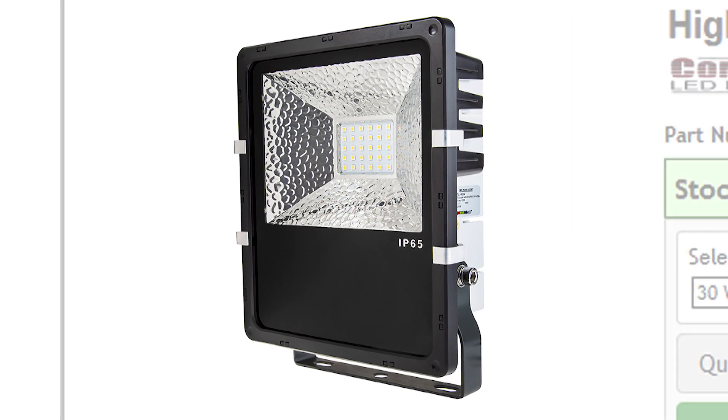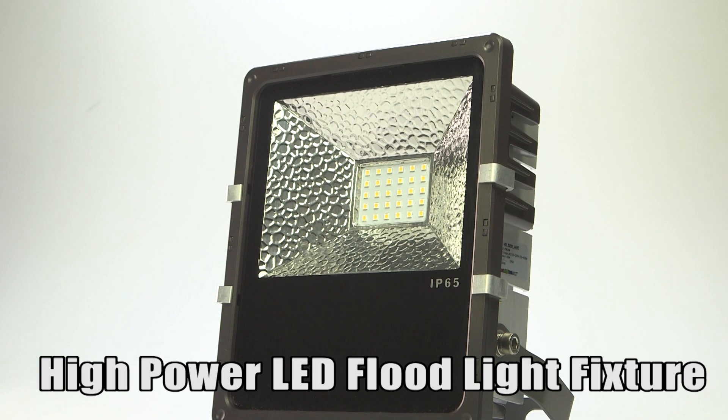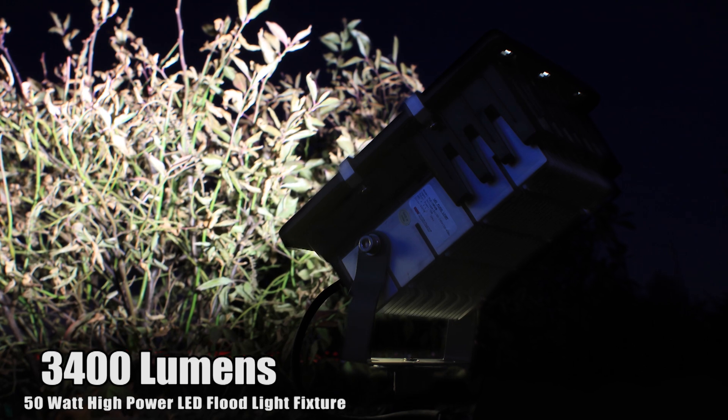The High Power LED Flood Light Fixture, available at SuperBrightLEDs.com. The Compact Series Flood Light Fixture uses High Power Philips Luxeon 3535 LEDs to produce up to 3,400 lumens.